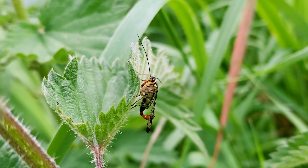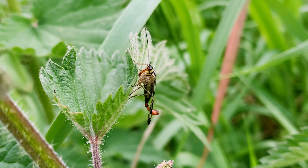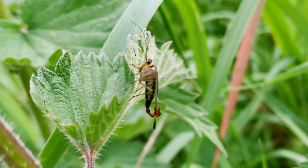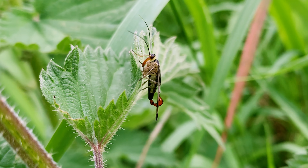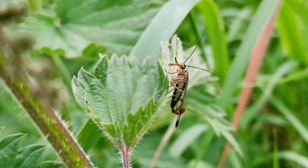Its common name is derived from the fact that the male has a structure at the end of its abdomen which gives the appearance of a scorpion-like tail and stinger. In reality, these are claspers used to hold onto the female during mating and pose no threat.